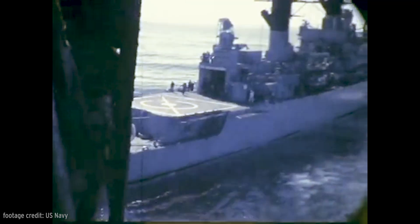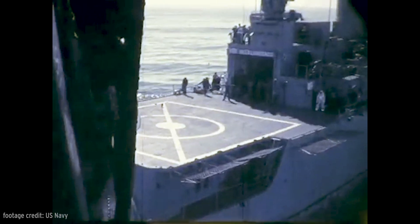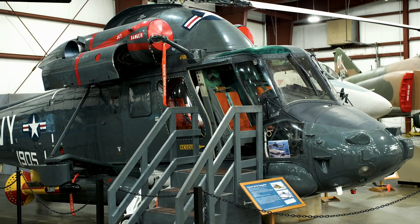In the 1970s, Sea Sprites were converted to the anti-submarine role, giving the U.S. Navy its first dedicated ASW helicopter capable of operating from ships smaller than aircraft carriers. This fact would later play a role in the Navy's decision to acquire the improved SH-2F in the early 1980s, like this one here at the New England Air Museum.